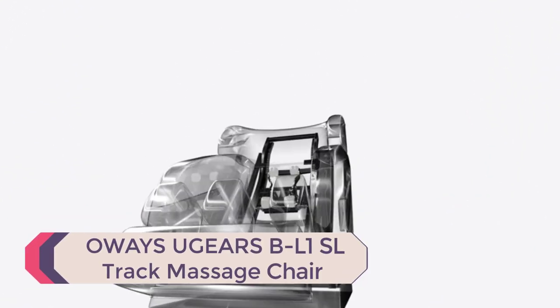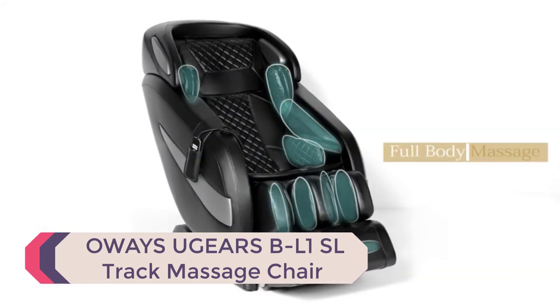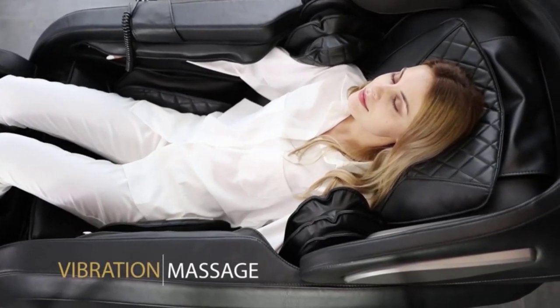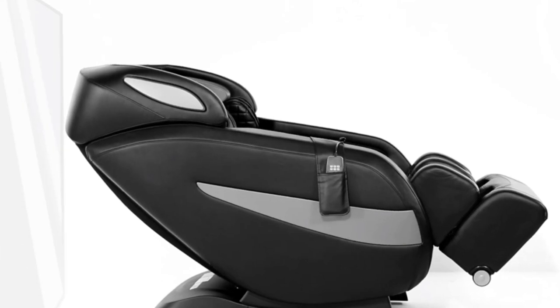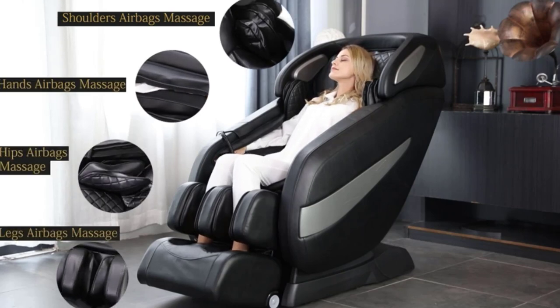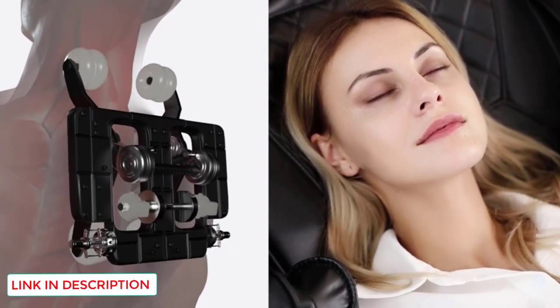Number 3: OWAYS U-Gears BL1SL Track Massage Chair. The OWAYS U-Gears company has been developing massage and wellness products for over 20 years. This black massage chair has received excellent reviews and is one of my favorites, featuring a space-saving deep wrap design. The zero-gravity function places the center of gravity on the buttocks, reduces pressure on the spine and joints, puts the heart lower than the legs, and gives you the feeling of weightlessness.